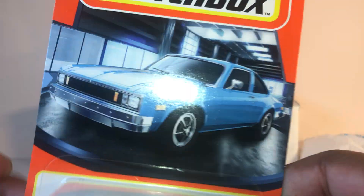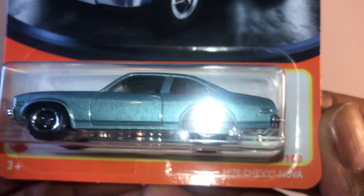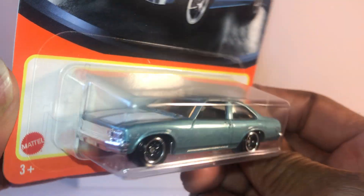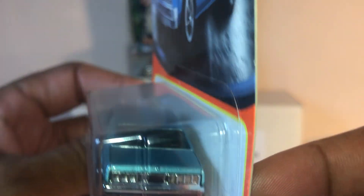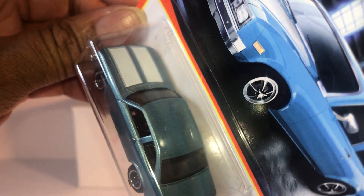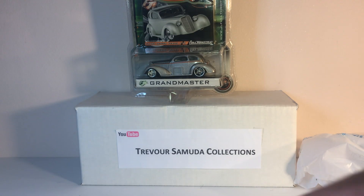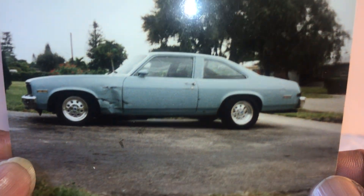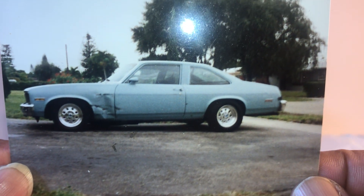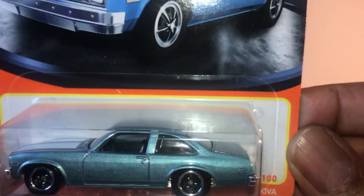First one up, Matchbox 79 Chevy Nova. I call these the Big Body Novas. I really, really love this casting. The reason I love it so much is because back in the 90s, I actually owned one. It was built to the hilt. So this one has a special place in my heart.